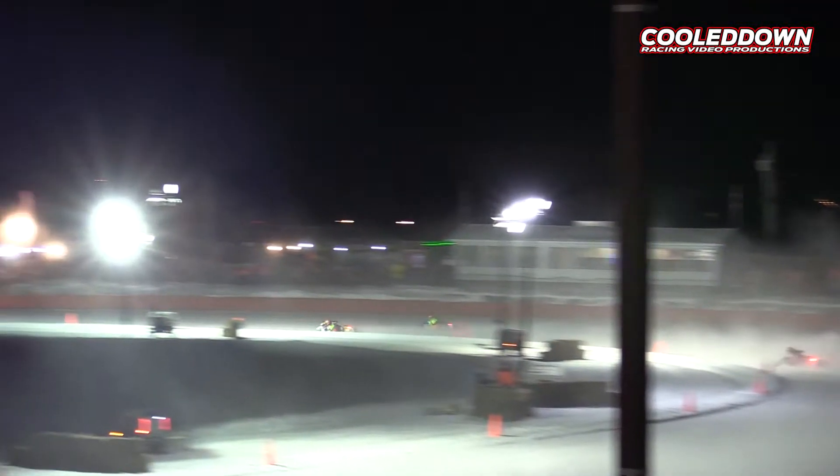Blaine Stevenson on the 102 currently in the third spot. He is sponsored by FXR and Jimmy John's along with Walker Evans Racing. Look at the battle up front there — this one is heating up big time.